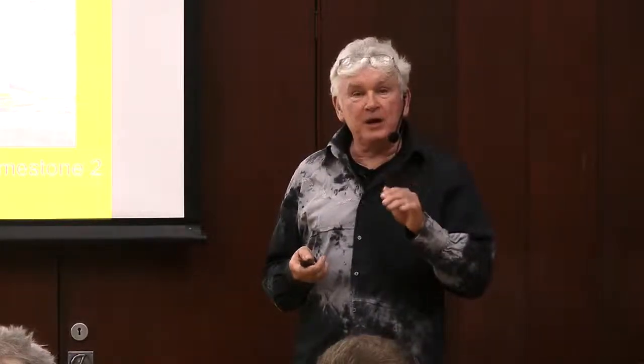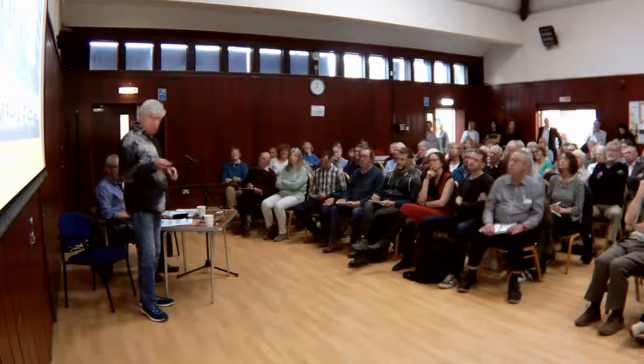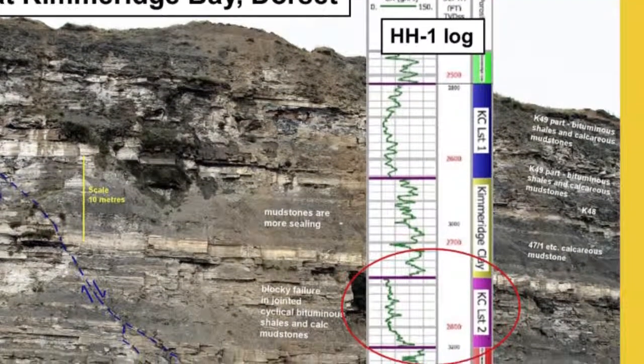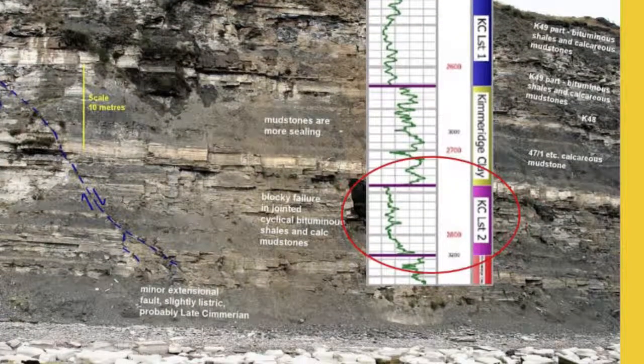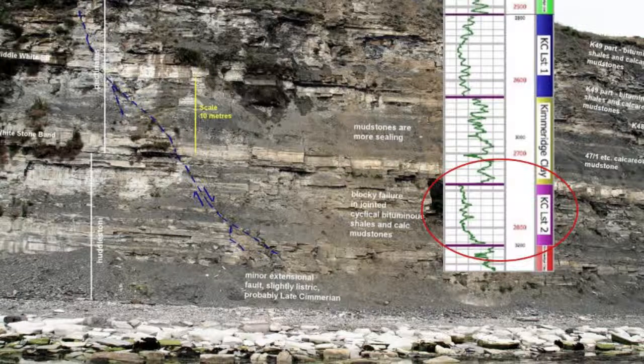One of the tricks the industry currently employs is avoiding at all costs mentioning the word shale. They've honed in on the idea of referring only to the so-called limestones, of which there are about two or three layers within this very thick Kimmeridge clay formation. But this is not true. The best so-called limestone, as shown on one of the geological logs for Horse Hill number one — the well drilled at Horse Hill near Gatwick — is what the UCOC call the Kimmeridge clay limestone number two. There's no limestone there.